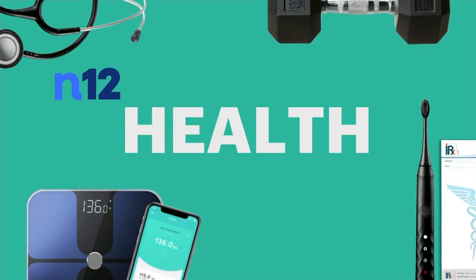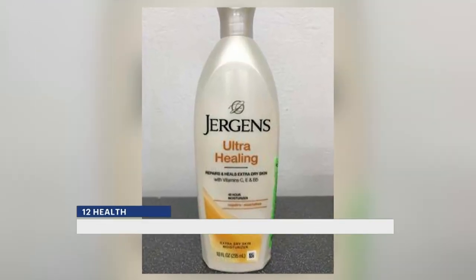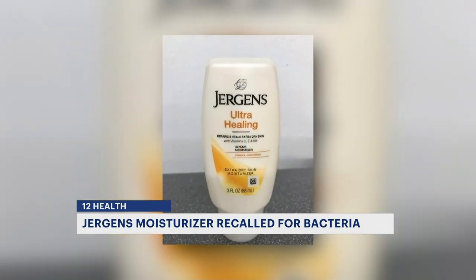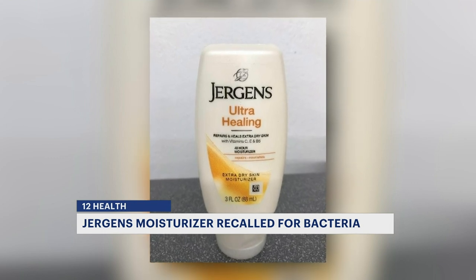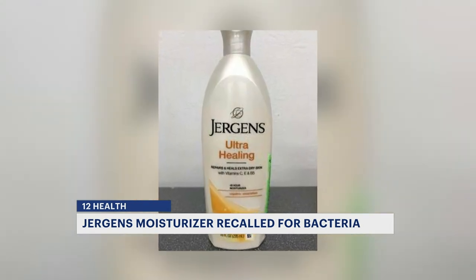A skin moisturizer is being recalled because it may contain a harmful bacteria. The recall is for Juergens Ultra Healing Moisturizer, a very popular brand, specifically some 3-ounce and 10-ounce bottles. It's possible the bottles are contaminated with Pluralibacter, a bacteria that could cause infections in people with weakened immune systems.